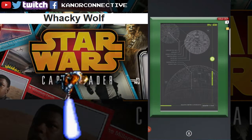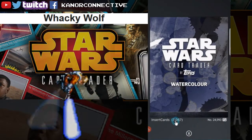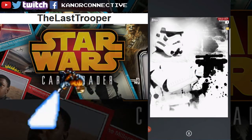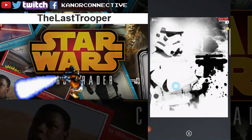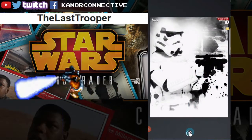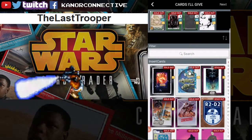Wacky Wolf, congratulations! And then last up we had the Stormtrooper from the Watercolor set, 7,067 on the card count. The winner for this card is The Last Trooper — kind of fitting, it's the last card and it's the Last Trooper! Congratulations to all of you. Check your trades within the next few days — I've still got some from last week to get out as well.